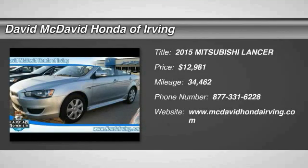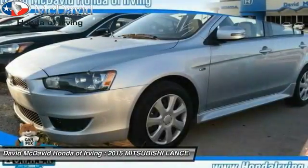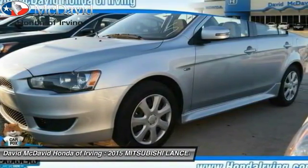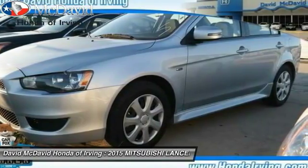The 2015 Lancer. Lancer's advanced transmissions, MIVEC engines, and racing-inspired magnesium paddle shifters make every twist and turn an opportunity for fun.